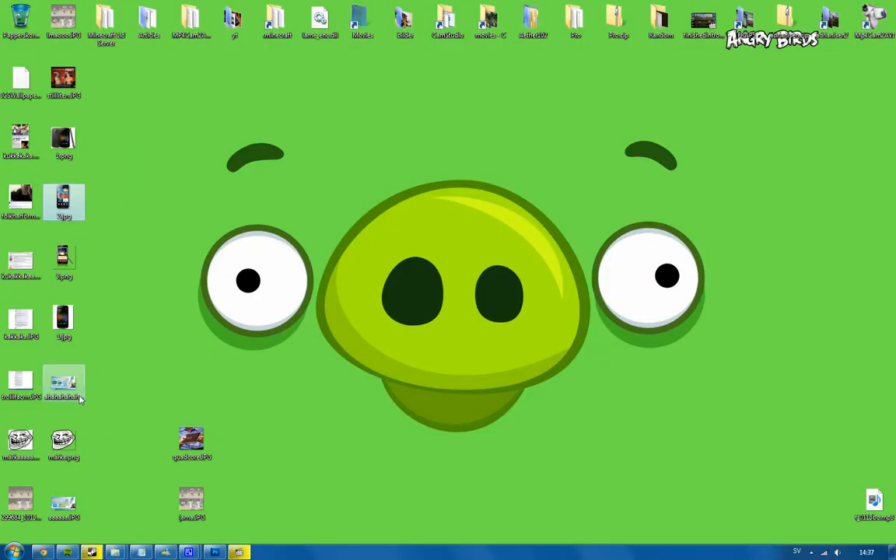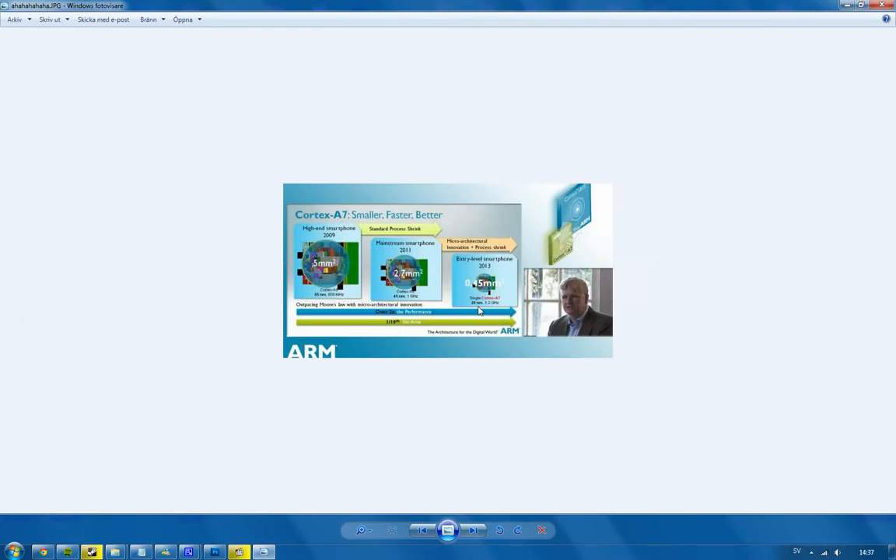They did unveil two epic pictures showing how the whole thing works. In the smartphone in 2009 there was the Cortex-A8 at 65nm, 5mm. Then in mainstream smartphones in 2011 we're seeing 45nm, 2.7mm technology. And then here in 2013, the entry-level smartphone is going to be 0.45mm at insane 28nm technology, compared to 65nm in 2009 and 45nm in 2011.